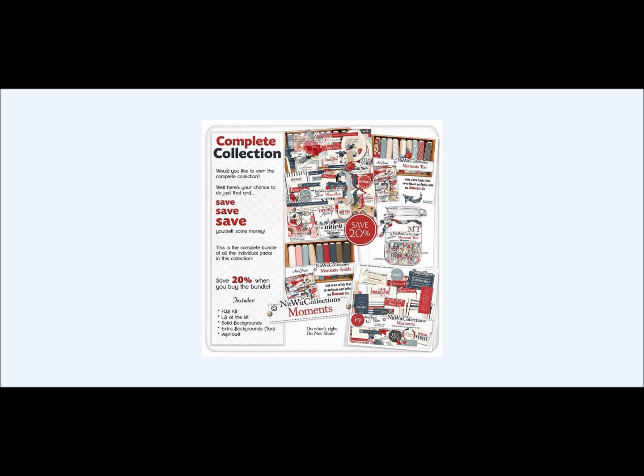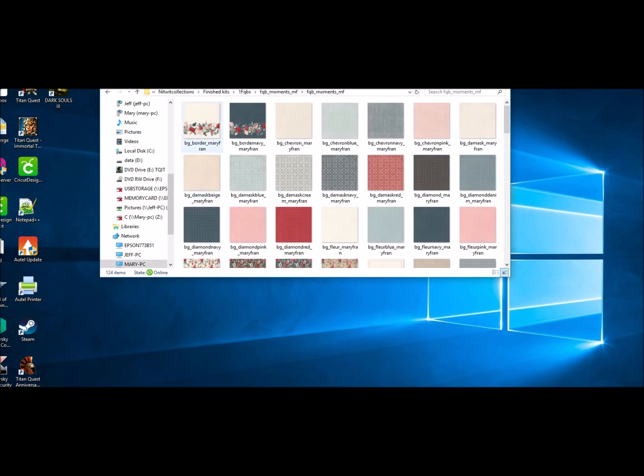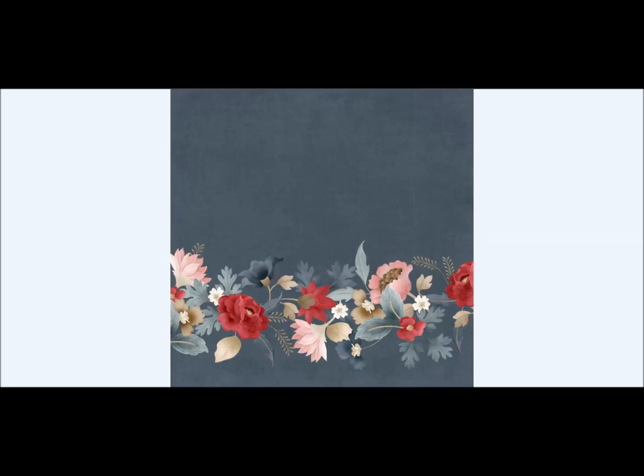We're sure you're going to want to buy them in the bundle because this offers a lot. So let's go in and have a peek at everything here. As you'll see in the background papers, there are beautiful florals. Mary Fran does such a great job with the florals — they are so beautiful, it almost looks like you could pick those flowers off the page. They really are that vivid.